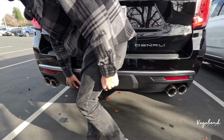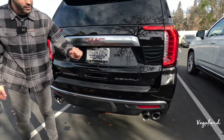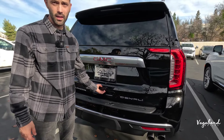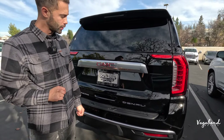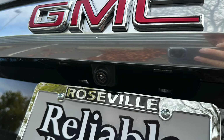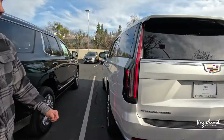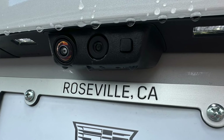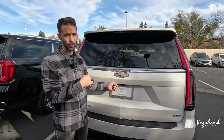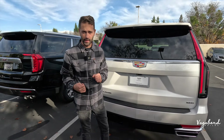Another difference at the rear: the Yukon Denali has one camera above the license plate, whereas the Cadillac Escalade has two cameras. One of those extra cameras provides a live feed rear-view camera on the interior front mirror — we'll show that later in the video.